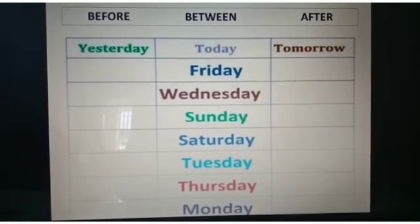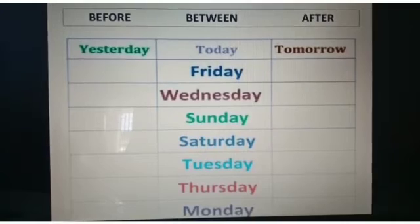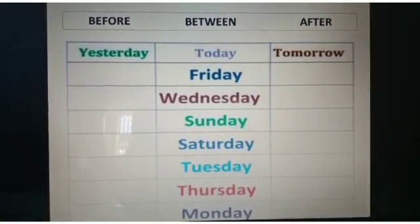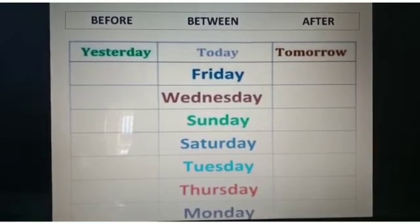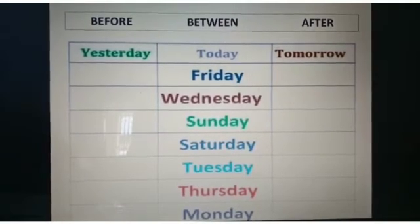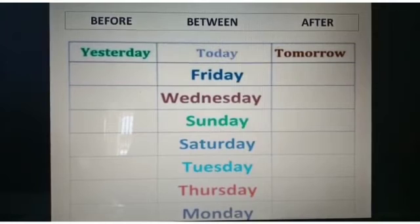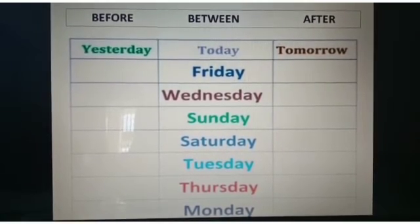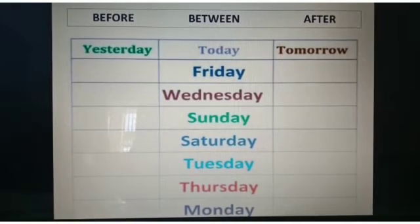Now look at this chart. What is written above 'yesterday'? It is written 'before'. Above 'tomorrow' it is written 'after'. And what comes between yesterday and tomorrow? Today comes in between yesterday and tomorrow. So 'yesterday' means before, 'tomorrow' means after, and 'today' comes between. I hope you understood what is yesterday, today, and tomorrow.